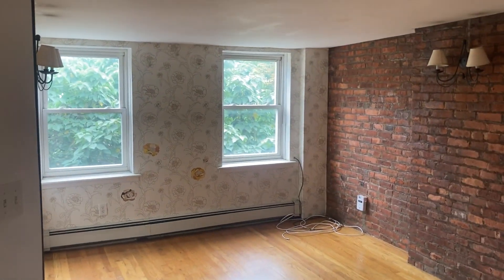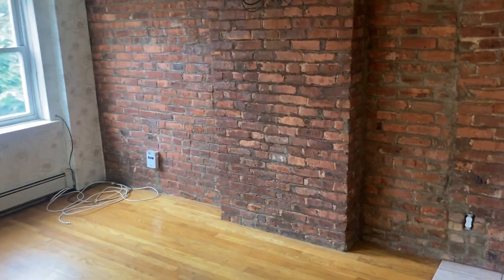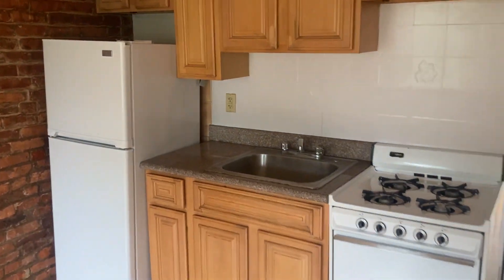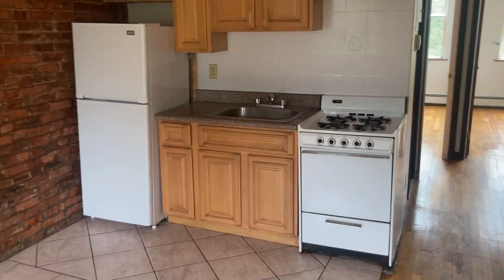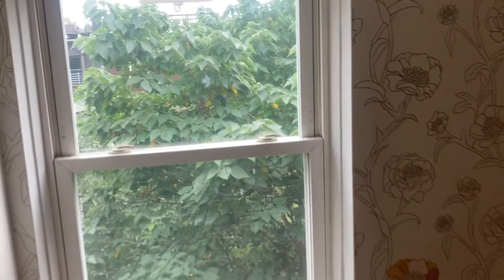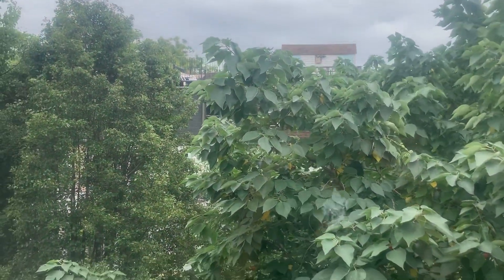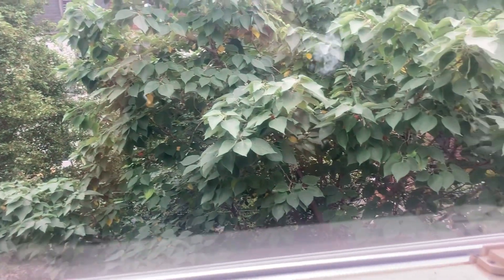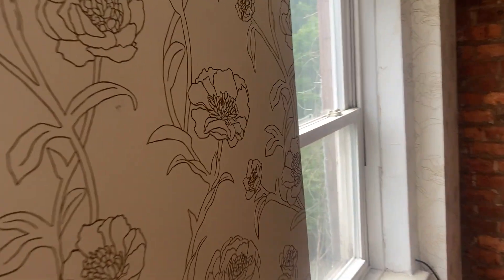When you walk in, you enter the living room space. The living room has beautiful exposed brick and an open kitchen. These windows here face the south, so you get beautiful southern exposure facing the backyard of the building, so you just get plenty of green.